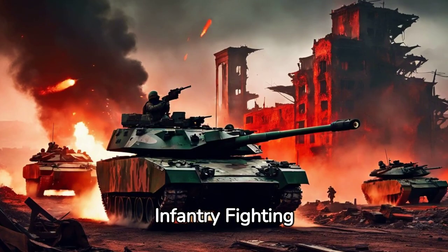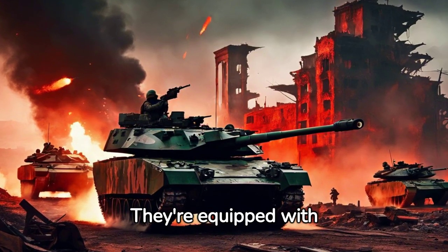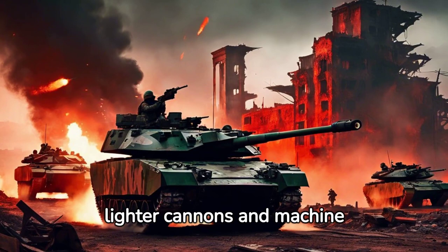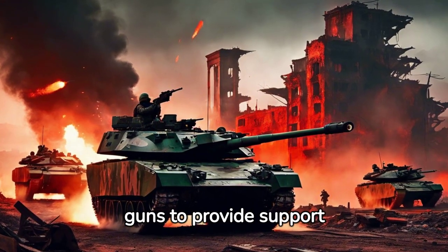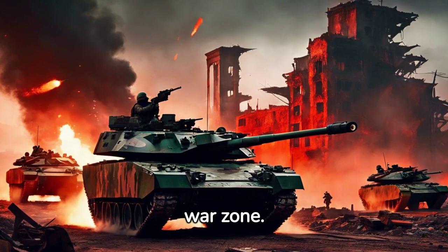Infantry Fighting Vehicles (IFV) are armored carriers that transport infantry onto the battlefield. They're equipped with lighter cannons and machine guns to provide support fire. IFVs ensure the infantry's safety as they navigate the perilous war zone.